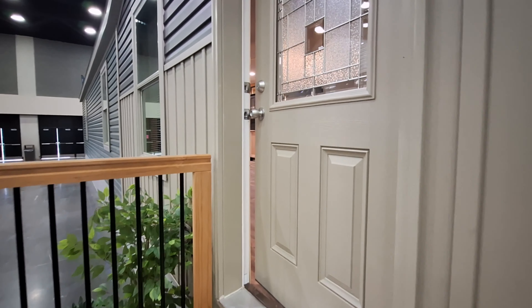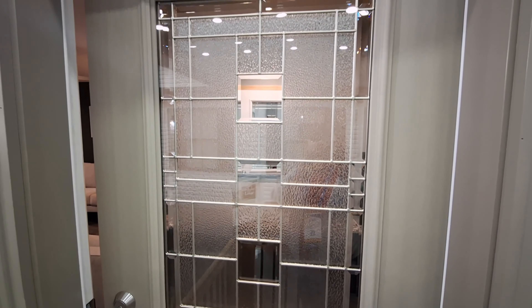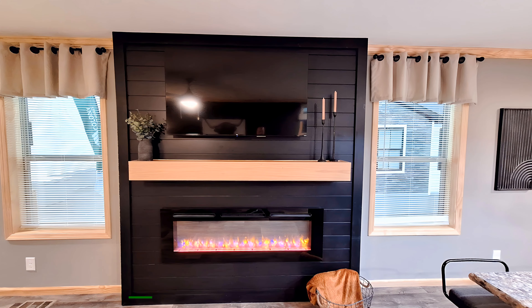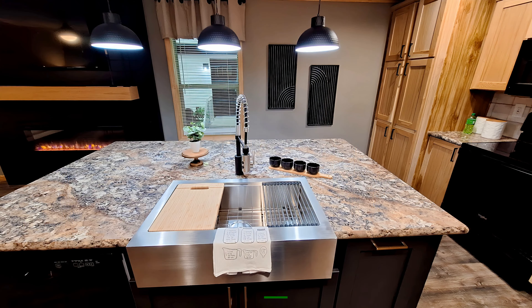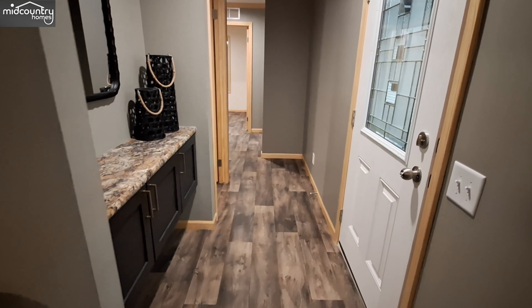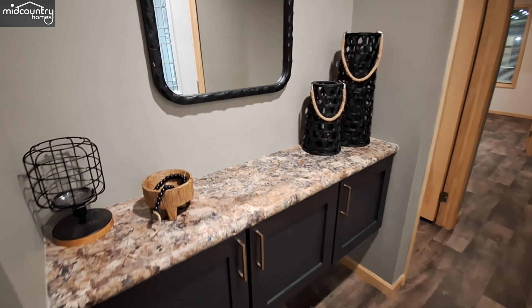As we come up, we've got this really nice door with the lead glass in it. This is your entranceway. You have this really nice drop zone area where you can set your phones, your keys, your mail, all that kind of stuff.